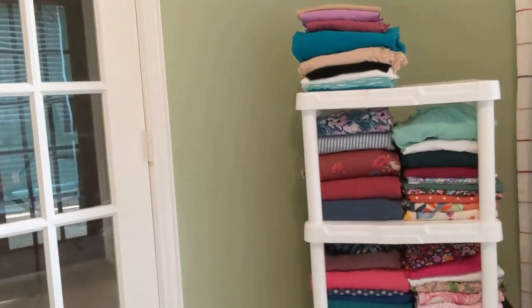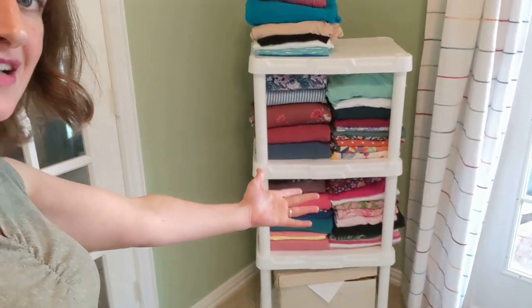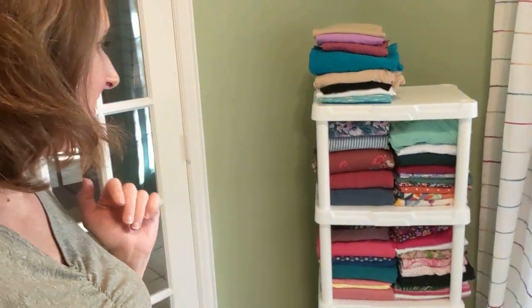Let me show you my beautifully folded fabric. Doesn't that look nice? It is so pretty. So now I will get on to the videos from last week, and I will end with projects that are on my mind right now.